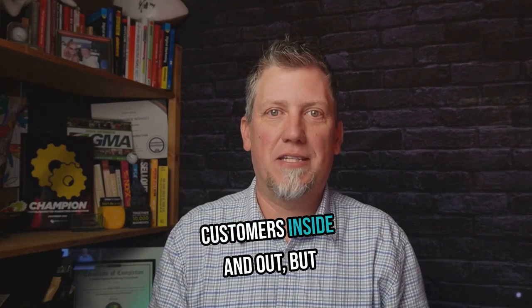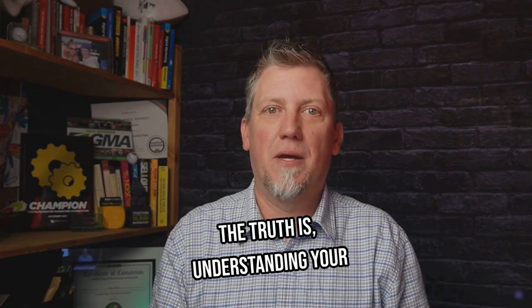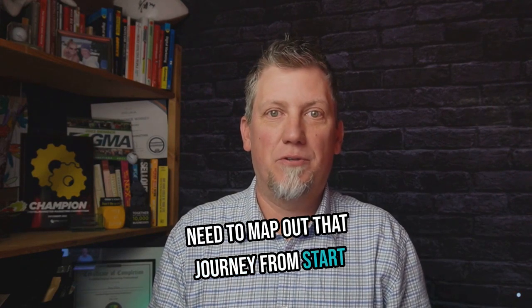You thought you knew your customers inside and out, but somehow your sales are still taking a nosedive. What gives? The truth is, understanding your customers isn't as simple as you think. They're not just buying a product — they're going on a journey. And if you want to be their guide, you need to map out that journey from start to finish.